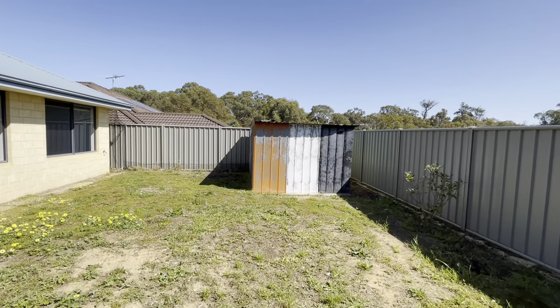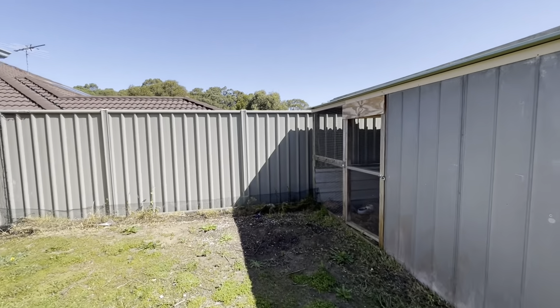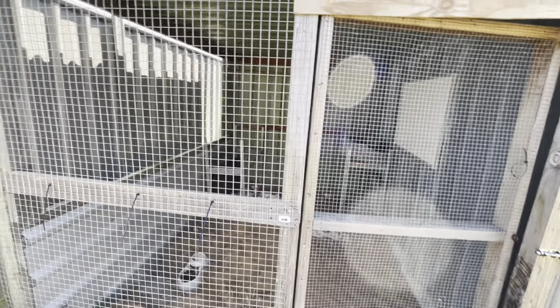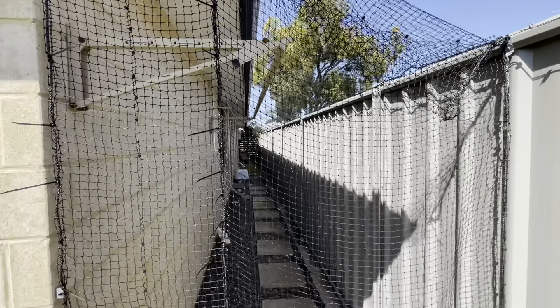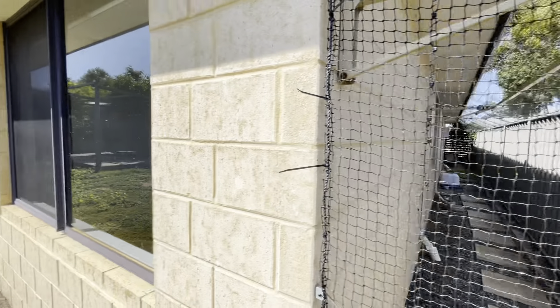This way we've got a garden shed, also a bit of a chook pen here as well. Looking down the side of the house — all garden fencing. You've got your instant gas hot water system there. Thank you for watching.